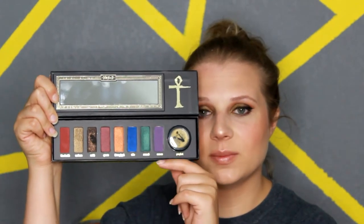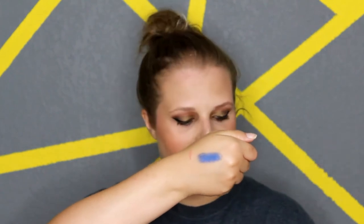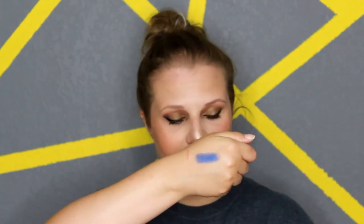They're very creamy, very easy to blend. I'll pick this blue shade and show you guys how it swatches. As you can see there, it's very, very pigmented. If you want me to do a swatch of all of these shades, let me know. But there's the swatch of just the blue — it is definitely one of my favorite shades out of that palette.